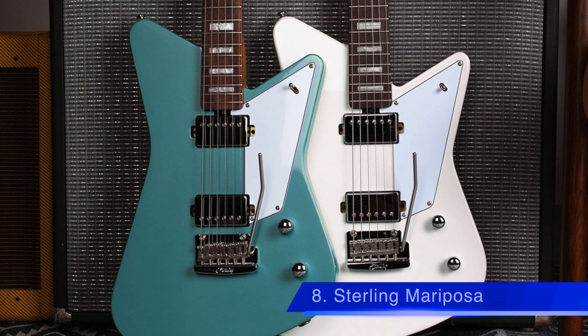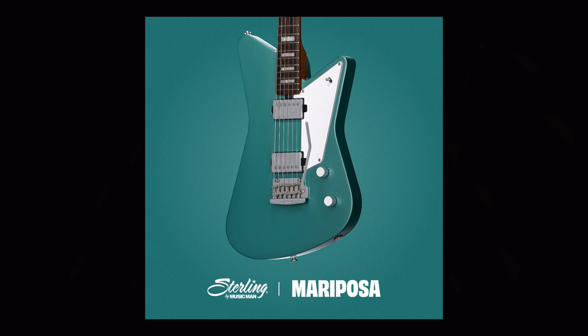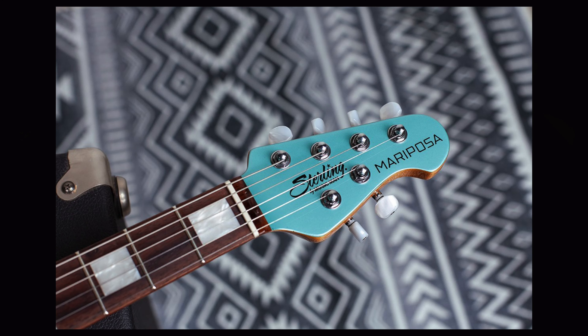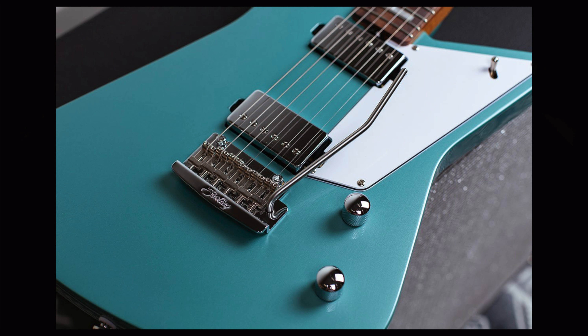Number 8 is the new, more affordable edition of the Mariposa guitar offered through Sterling by Music Man. The new guitar features an offset body made out of Nato wood and has a roasted maple neck, rosewood fretboard, vintage style tremolo, two custom humbuckers, and locking tuners. This guitar starts at $549 US dollars.